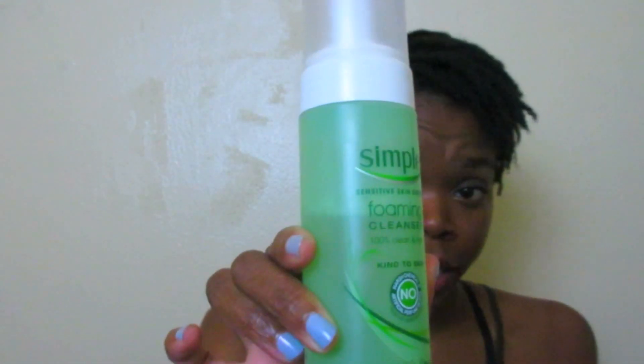The first product I'd like to talk about is the Simple Sensitive Skin Expert Foaming Cleanser. For people with sensitive skin, they would really like this product — it's natural, and that's why I love it. My skin isn't super sensitive, but I always love using natural products on my face. I use this at night and when you put it on, it foams into a thick lather, then gets soapy and really makes your face feel very clean.